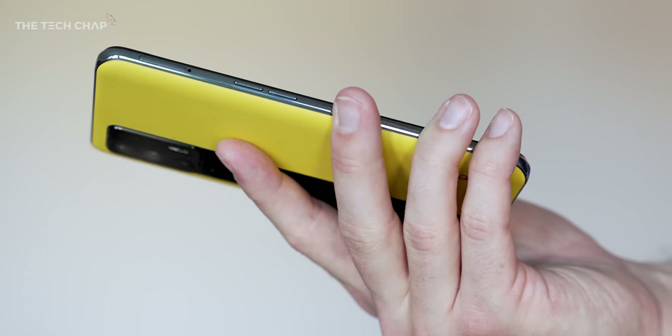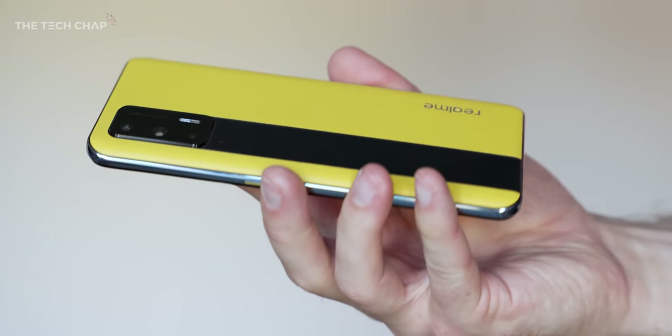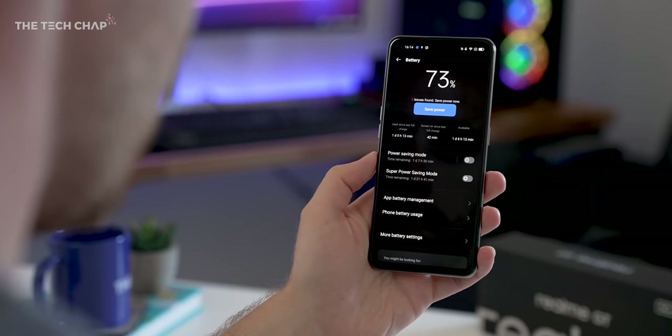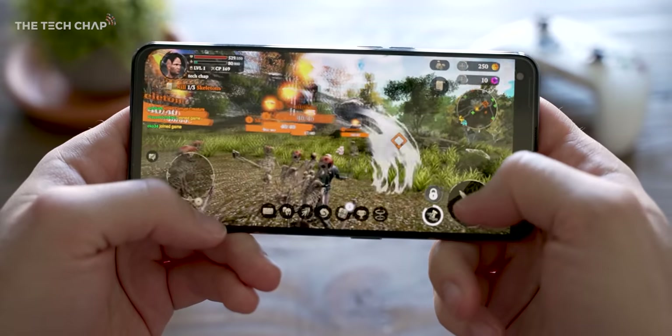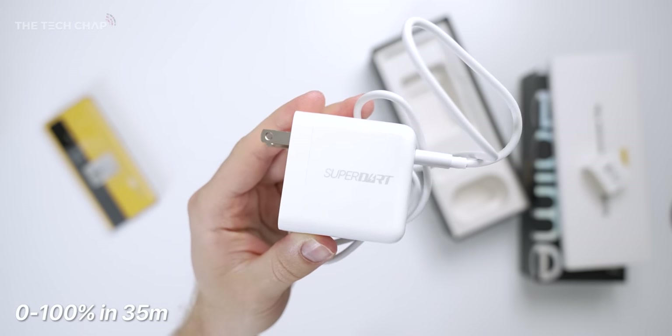As for the battery, it's okay — it gets me through a full day. I usually have about 25% left by 11pm. We're getting a 4500mAh battery, which is pretty good given the size of the phone, though the 120Hz display and powerful processor do have an impact, particularly if you're playing games. About one hour of gaming used up roughly 22% of the battery. The battery life is fine, nothing to write home about, but we do have that fast 65W DART charging so you can top it up quickly.